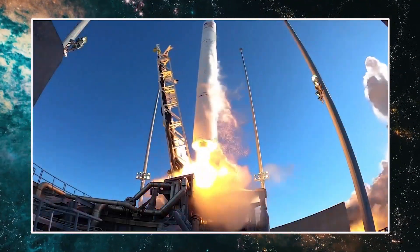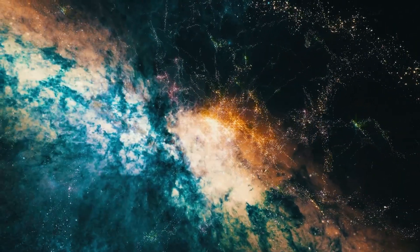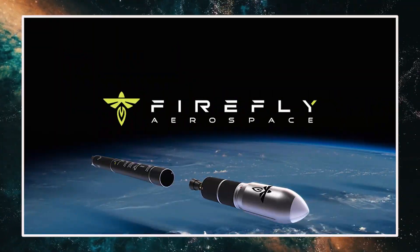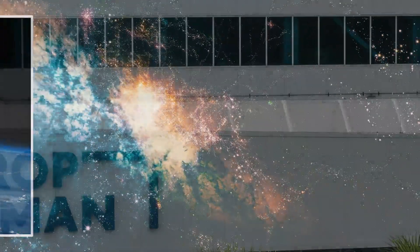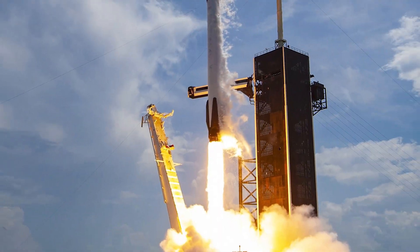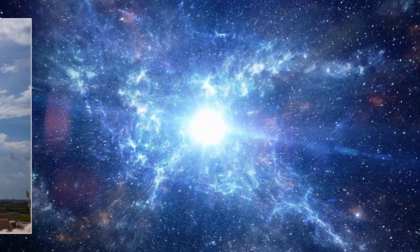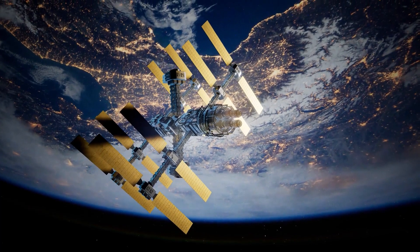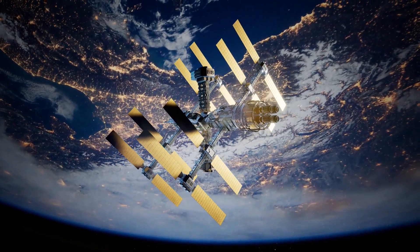NG-19 will be the last launch of the current version of Antares, which uses a Russian RD-181 engine in its Ukrainian-built first stage. Northrop announced last August a partnership with Firefly Aerospace to produce a new first stage using engines under development by Firefly. Northrop will launch several Cygnus missions on SpaceX Falcon 9 rockets until the new version of Antares is ready. Despite the limited room on the Dragon for science, Costello said at the May 30 briefing that there is still a very good mix of biological science, Earth science, and technology demonstration payloads on the mission.